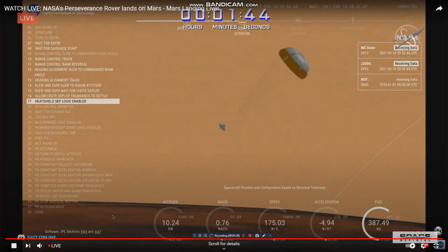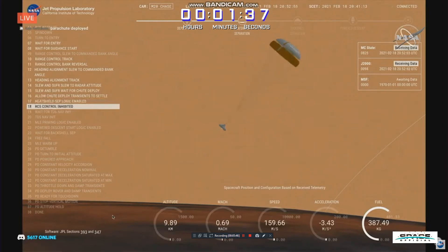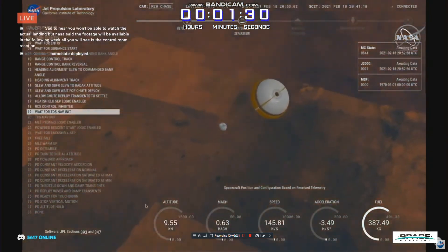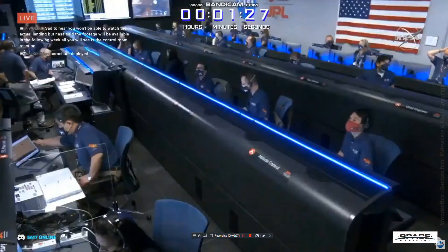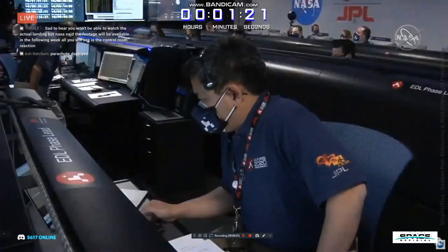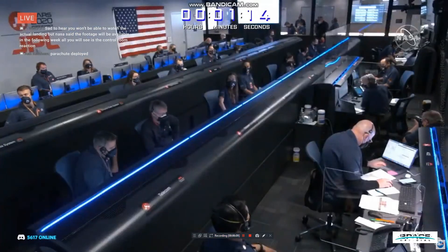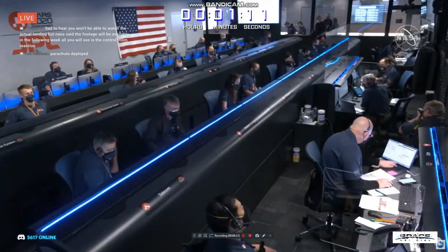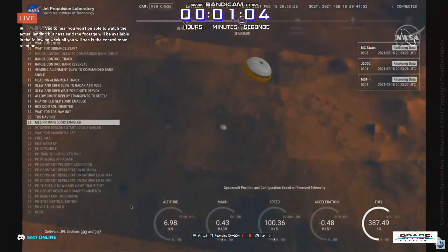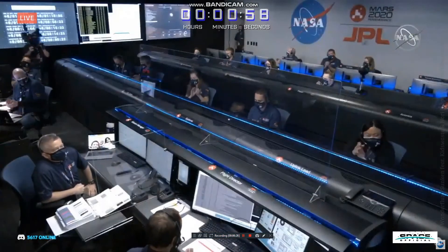We have now slowed to subsonic speeds, and the heat shield has been separated. This allows both the radar and the cameras to get their first look at the surface. Current velocity is 145 meters per second, at an altitude of about 9.5 kilometers above the surface. Perseverance now has radar lock on the ground. Current velocity is about 100 meters per second, at 6.6 kilometers from the surface.